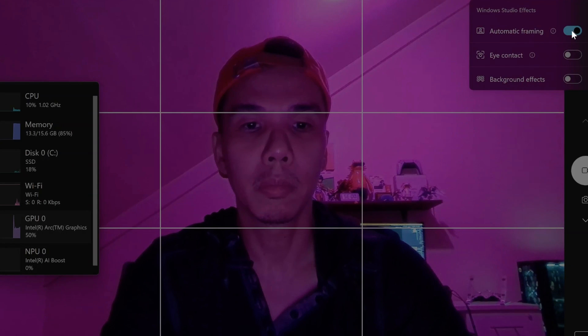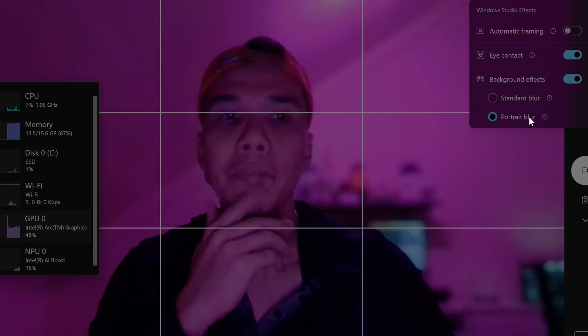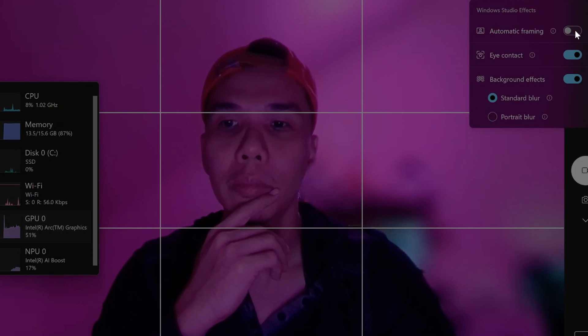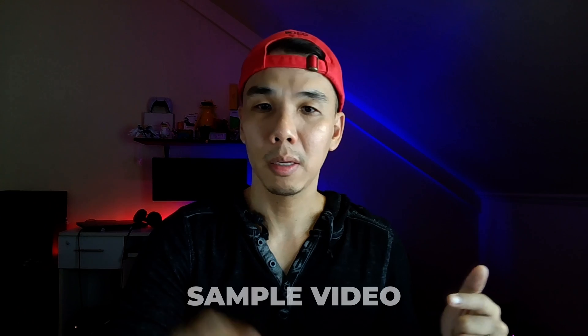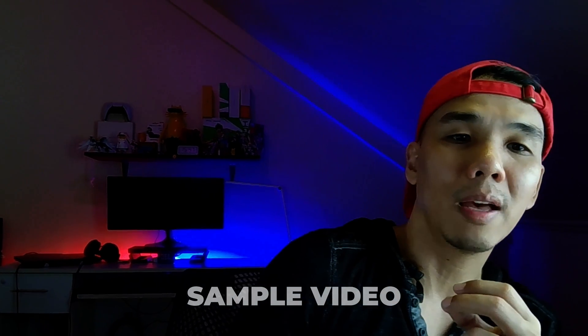The easiest way to demonstrate NPU use is through the humble webcam — the default Windows camera software. It now comes with video effects and post-processing effects: there's auto framing, eye tracking, portrait mode, and background blur. I'm putting up a sample video now so you can take a look at the image and video quality. It tries to detect a face, and if that face moves, it tracks it.